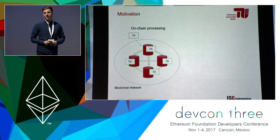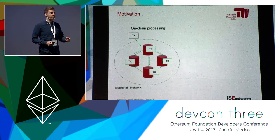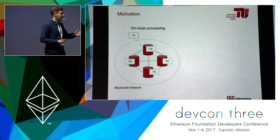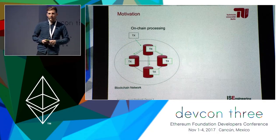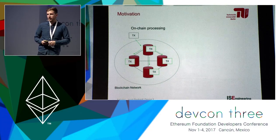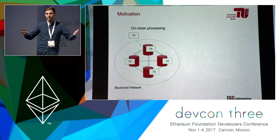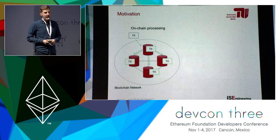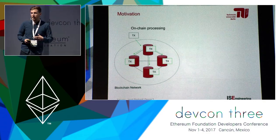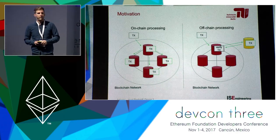Let's first look at how transaction processing works in traditional blockchain networks. As you can see on the left, the transaction is sent to the network, it gets validated at the first node, then broadcast to the other nodes, and at some point it gets included into a block after someone solved the proof-of-work problem.